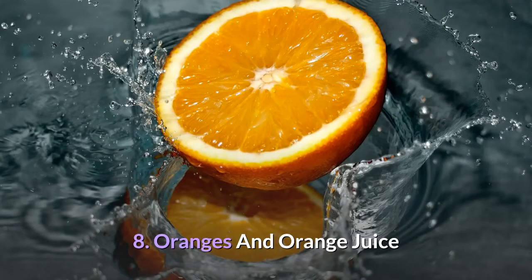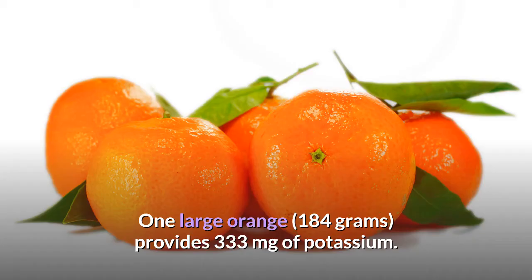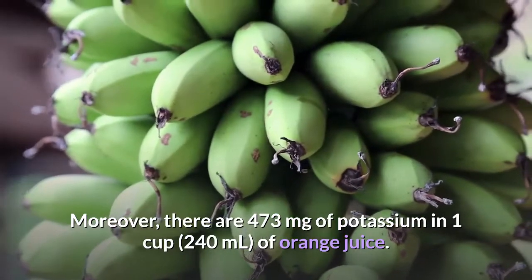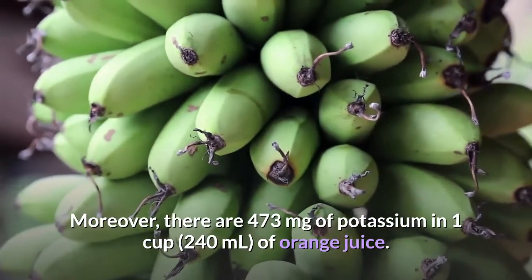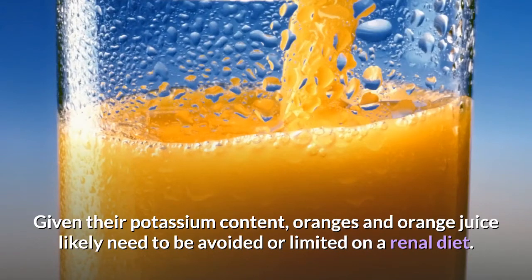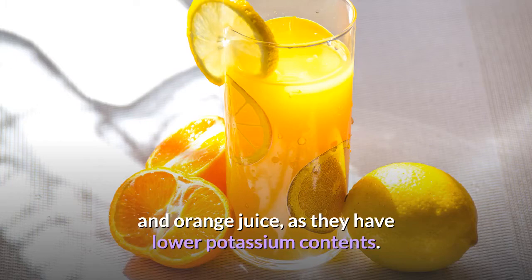8. Oranges and Orange Juice. While oranges and orange juice are arguably most well known for their vitamin C contents, they're also rich sources of potassium. One large orange provides 333 milligrams of potassium, and there are 473 milligrams of potassium in one cup of orange juice. Given their potassium content, oranges and orange juice likely need to be avoided or limited on a renal diet. Grapes, apples, and cranberries, as well as their respective juices, are all good substitutes, as they have lower potassium contents.